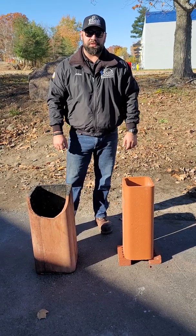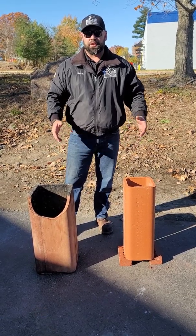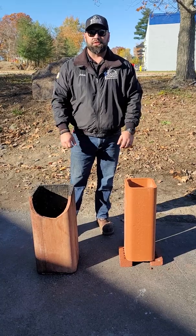Hi, I'm John Caesar with Caesar Chimney Service in Manchester, New Hampshire, and I'm also the current Vice President of the Chimney Safety Institute of America.